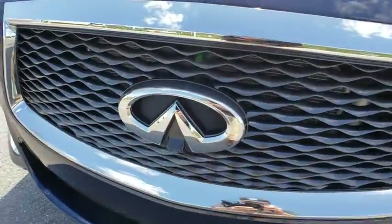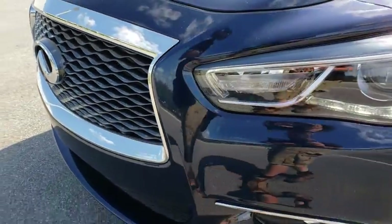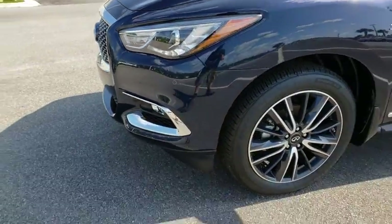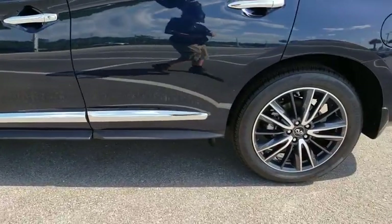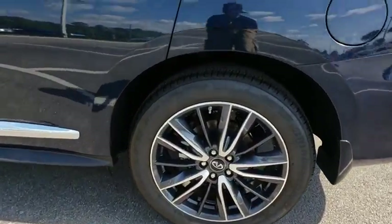Leather-wrapped steering wheel, Bluetooth, adjustable steering wheel, power steering, auto-dimming rearview mirror, cruise control, aluminum wheels, four-wheel disc brakes, keyless start, floor mats, rear defrost.